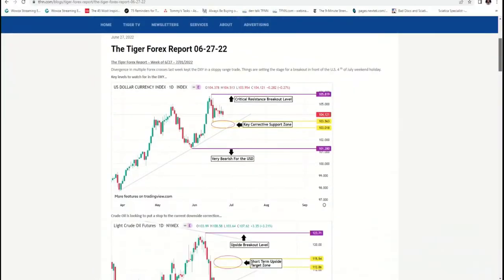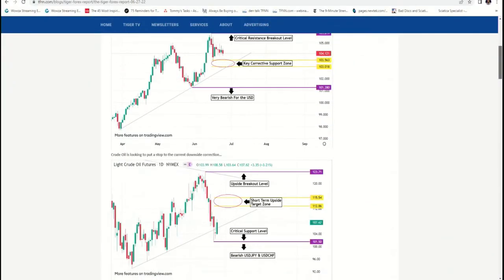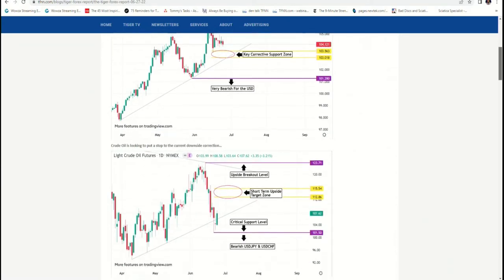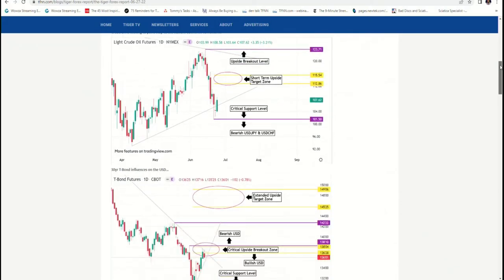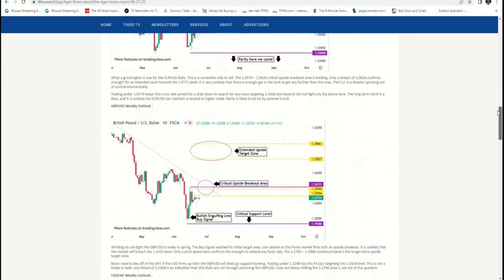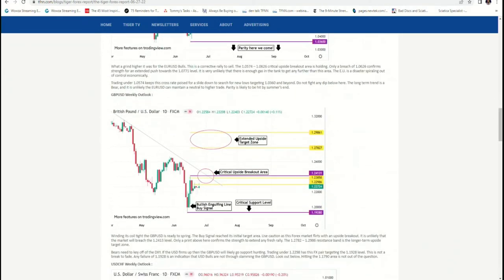That's pretty cool. I have the first issue up and I'm going to give them a quick glimpse as I slide through. You have some great charts in here, man. You kick it off with the dollar. You've got resistance areas, corrective support zones. You talk about where things may be bearish if it breaks certain levels. You do a great job with the charts, and I'm excited to read this letter myself on Mondays.